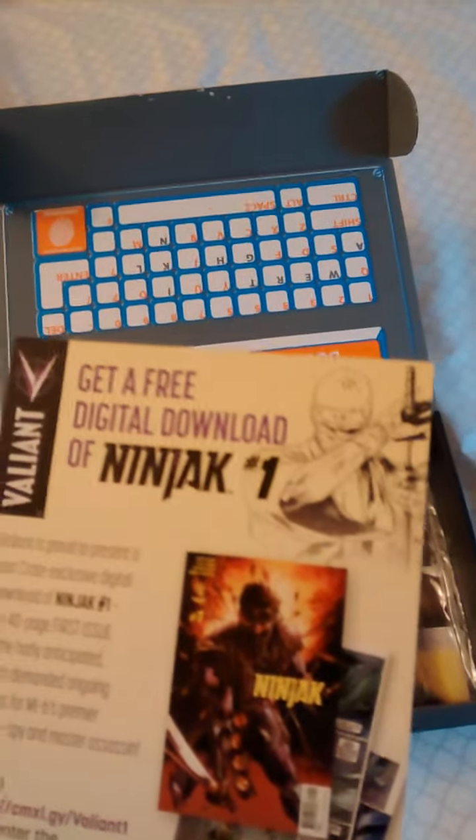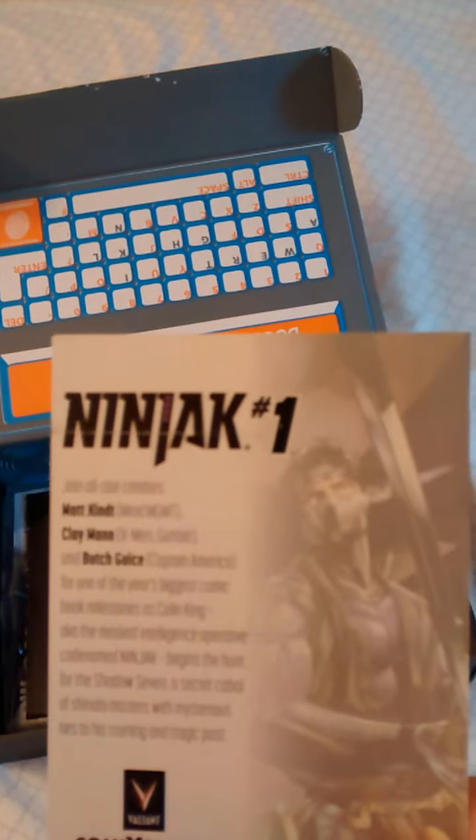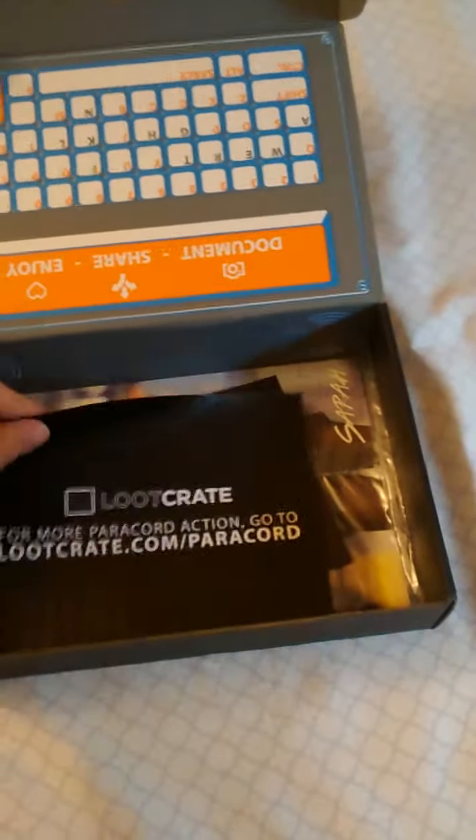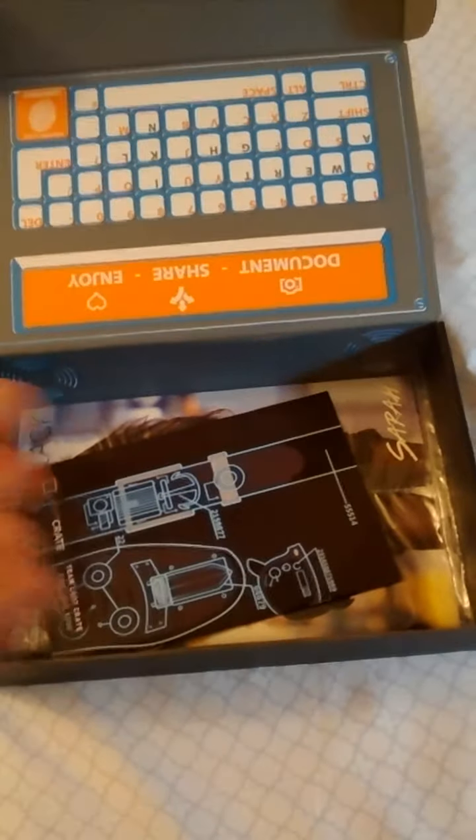Ninjack number one — I remember having that issue when it very first came out. So they brought that back.